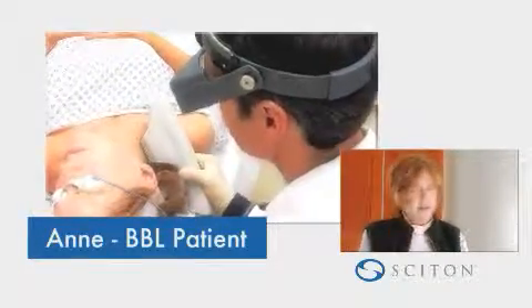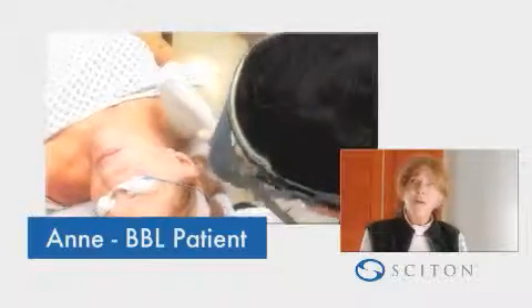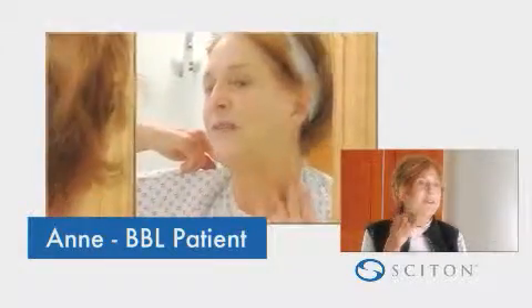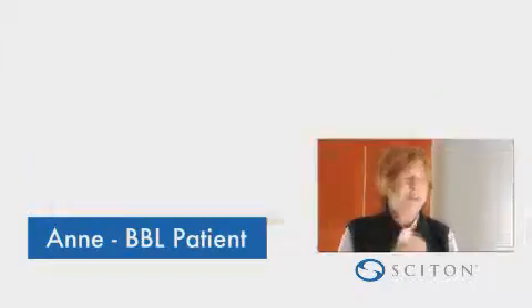Right after the skin treatment on my neck, I asked how long it was going to take for me to see a difference. She said it's pretty instant. I said, what do you mean instant? I walked up to the mirror and just almost dropped over. I couldn't believe it because my neck was covering these ugly membranes. It's a pretty remarkable product.